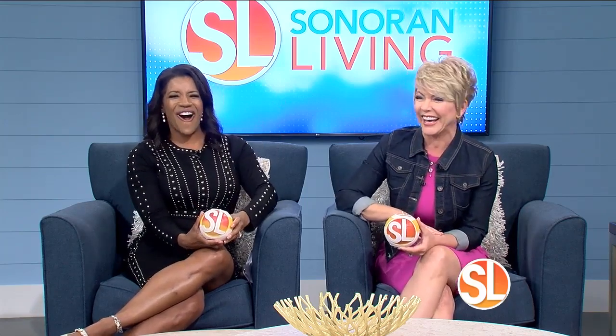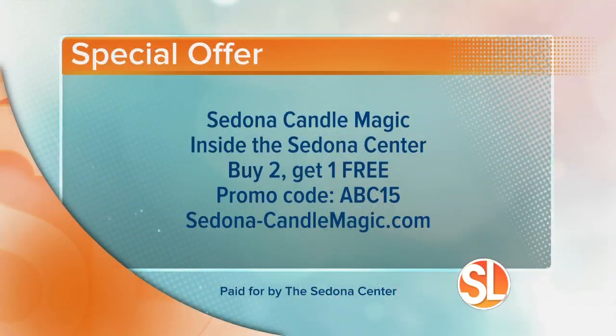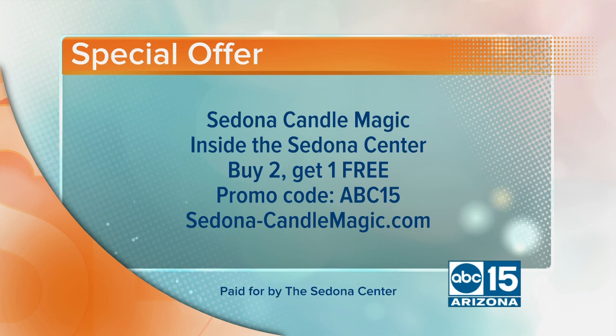Every person I've ever talked to who has gone there has had the same experience — they're in awe, watching either their candle be designed or just blown away by the ones already designed. I put my hand up on your hip — when I dip, you dip, we dip. Keeping it always funny and fresh! Super cool, thank you for these gifts. We can't wait to display them here on Sonoran Living. And of course, there's always a special offer — the first 20 Sonoran Living viewers can buy two candles and get one free. Use promo code ABC15 at sedona-candlemagic.com.